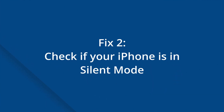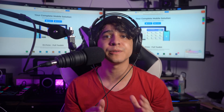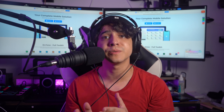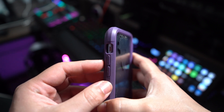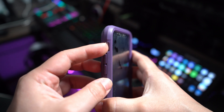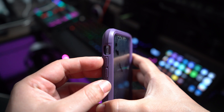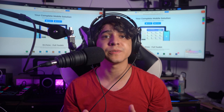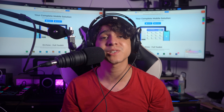Fix number two is going to be to check if your iPhone is in silent mode. Push notifications on iPhone not working is unavoidable if your iPhone is set to silent mode. To see if the orange strip appears, toggle the silent mode button on the side of your iPhone. If the orange stripe is visible, it indicates that your phone is in silent mode, which prevents iPhone alerts from working properly. Simply slide the button to the other side to return your iPhone to general mode and resume receiving all push notifications. People frequently set their iPhone to silent mode without even realizing it and then forget about it.